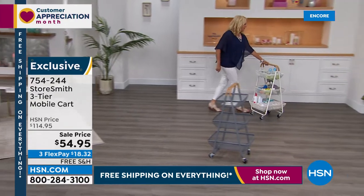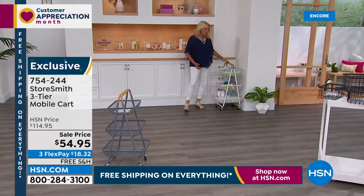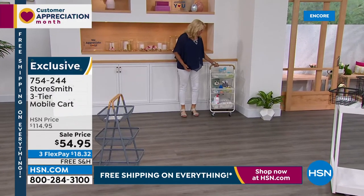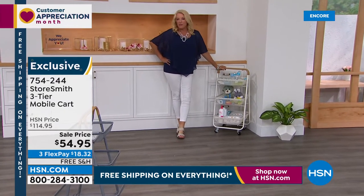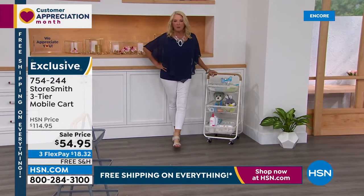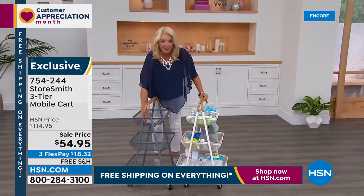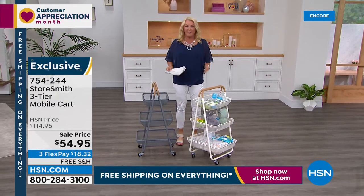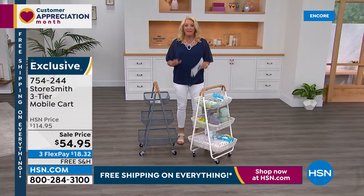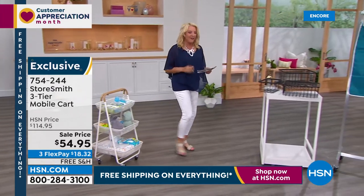Do you see that it's pretty from any angle? I love the ladder design from the side as well. Even if you've just got a little corner with nothing going on, put it there with something displayed or for storage of magazines and books. All right, Rebecca's not going far because we have a special surprise tonight. It's called a five and five — five items featured in five minutes — and the prices are the last chance deals. It starts right now.